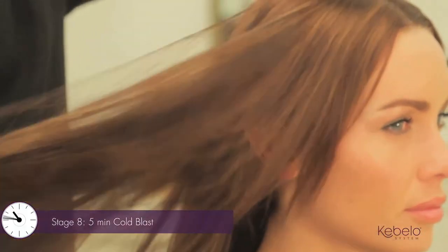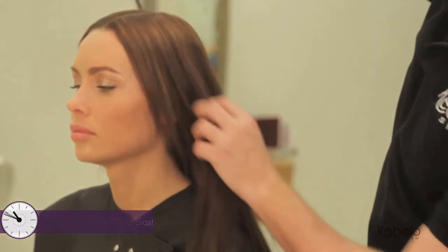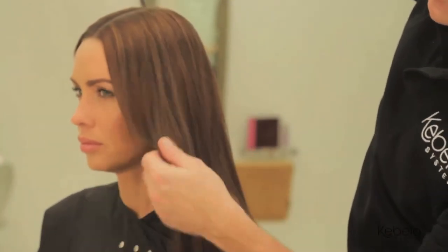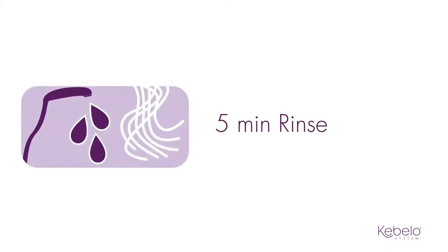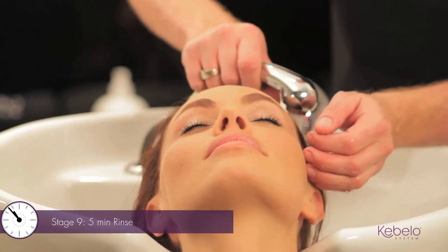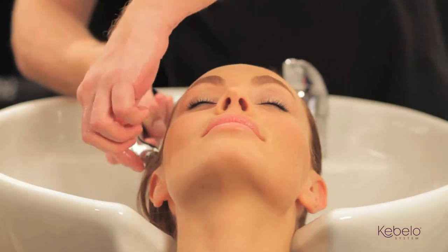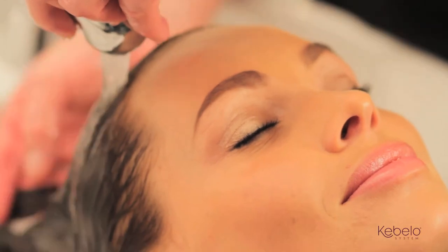Cold blast the hair for five minutes, as this will speed up the deactivation process. By rinsing the hair for a minimum of five minutes, you remove the treatment residue and give your client the ultimate result. With Advantage, you can now colour directly after a treatment — bonds have been replenished and strengthened, giving a perfect foundation to place colour.